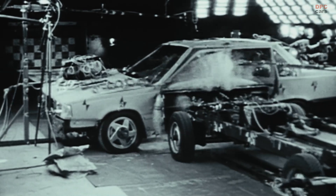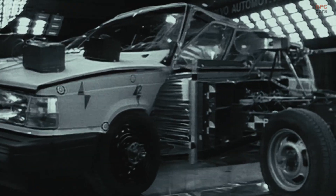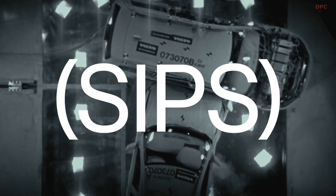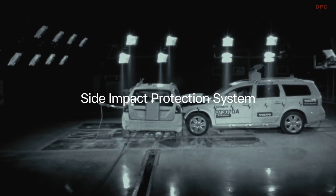The car engaged its strong safety cage, which helped transfer the loads while managing to deform and absorb the energy from this violent crash. These structures follow the same principles as the world-first technology we introduced in 1991, called the SIPS — Side Impact Protection System.